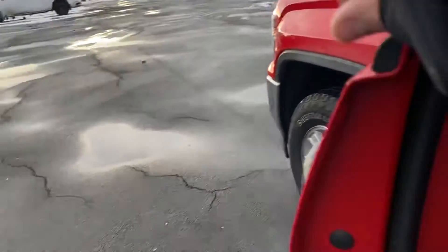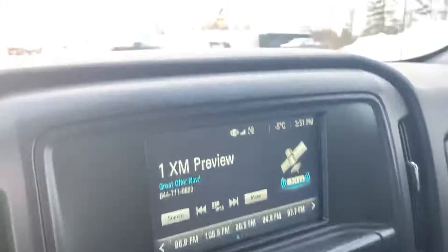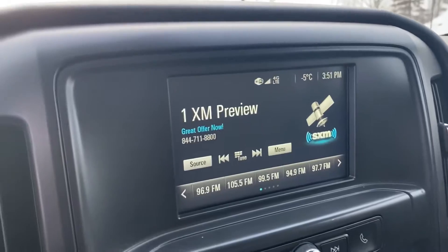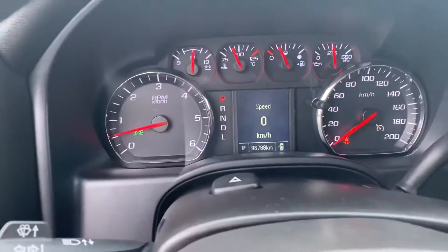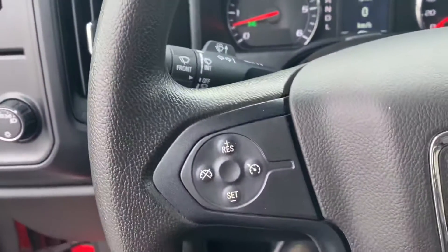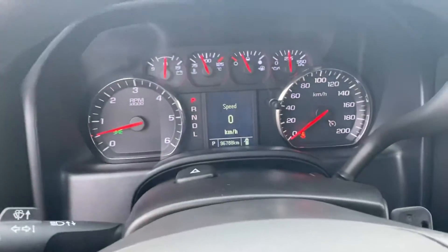It's a straight up truck — power windows, door locks of course, trailer brake controller, automatic headlamps, floor differential switch, XM satellite radio, backup camera and phone projection for Android Auto. 96,788 km on it, cruise, variable intermittent wipers, and all your tow haul mode.